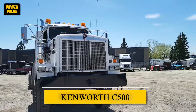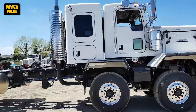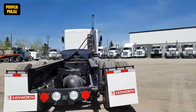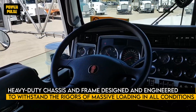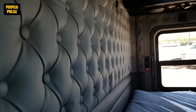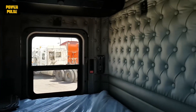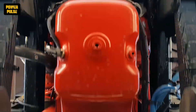The Kenworth C500 is unique because of its rugged build, mighty engines, customizable layouts, and innovative specifications, which ensure that it is the ideal vehicle for moving extra-sized goods. Based on a heavy-duty chassis and frame, the C500 is designed and engineered to withstand the rigors of massive loading in all conditions to guarantee durability and longevity under severe, rough working conditions. Featuring engines from renowned manufacturers such as Cummins and Caterpillar with optimum output, these machines are designed for sheer pulling power and torque, suitable for moving large volumes across long distances and rugged terrain.